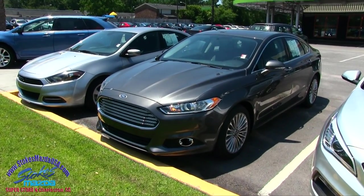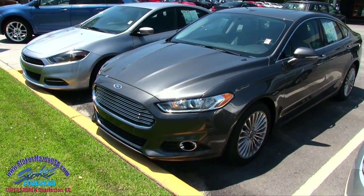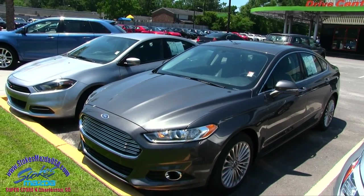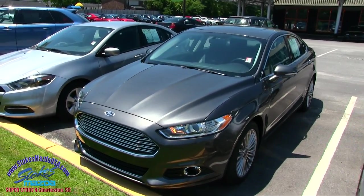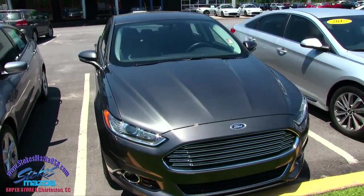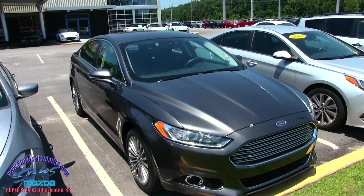Hey everybody, welcome to Stokes Mazda. Today we're going to be doing a condition report on this pre-owned 2016 Ford Fusion — I'm pretty sure this is the SE model. It is loaded up, you can tell by the wheels. What a beautiful car by Ford. If I see any major dents, scratches, or imperfections I will point them out on camera, so let's go ahead and get the ball rolling here folks.